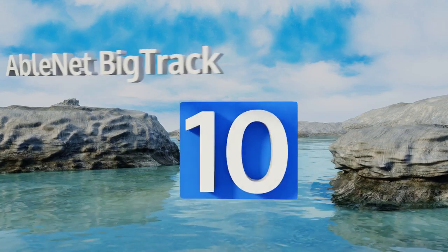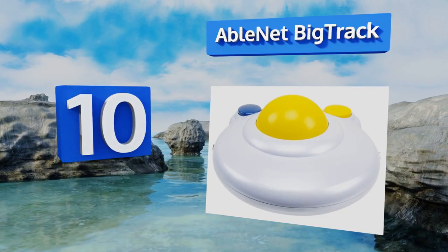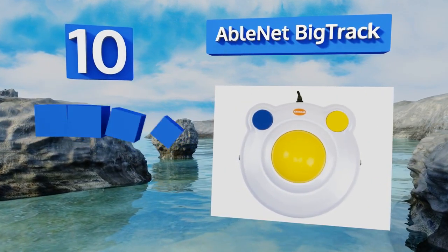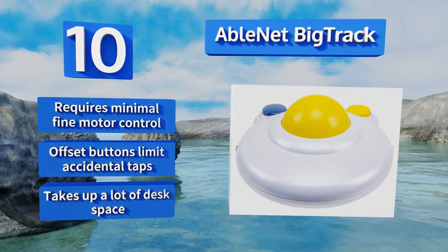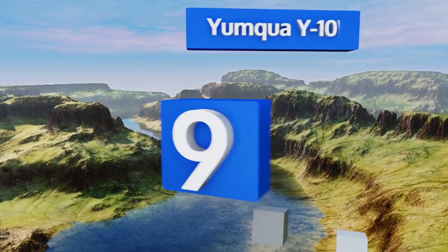Starting off our list at number 10, the 3-inch ball of the AbleNet Big Track makes it one of the largest options available. It has left and right click buttons and is a great choice for people with disabilities, older people, or kids who may have trouble controlling smaller units. It requires minimal fine motor control and the offset buttons limit accidental taps. However, it does take up a lot of desk space.